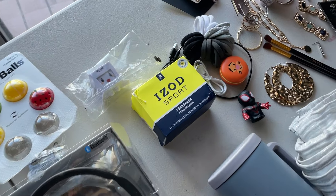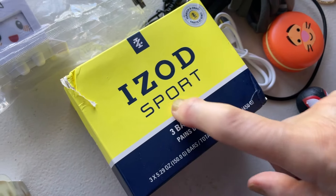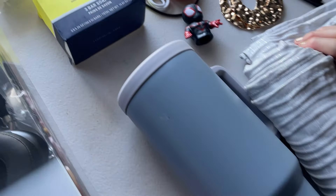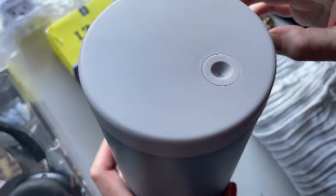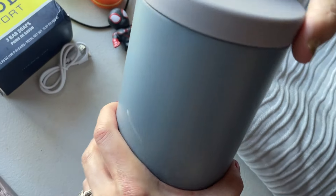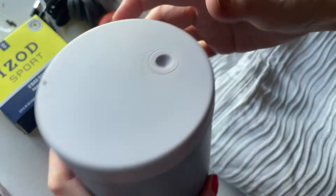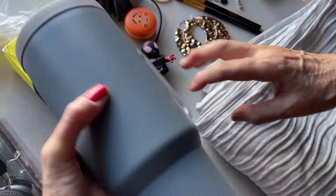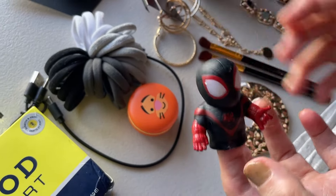Here we have some soaps — three bars of Izod, which is a very well-known brand, and they smell so good. And this is a huge tumbler — very well made. We just need to find a new straw for it because the straw wasn't there. The price tag isn't there either.